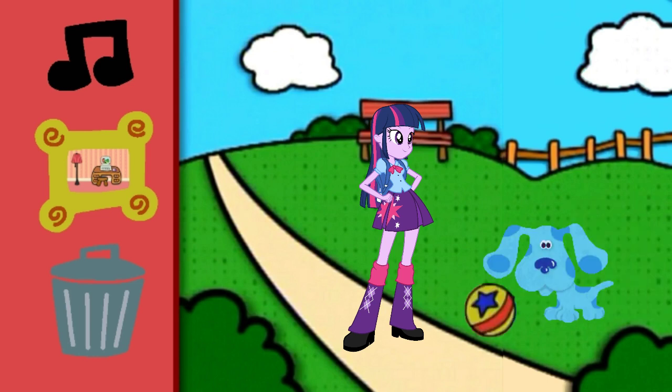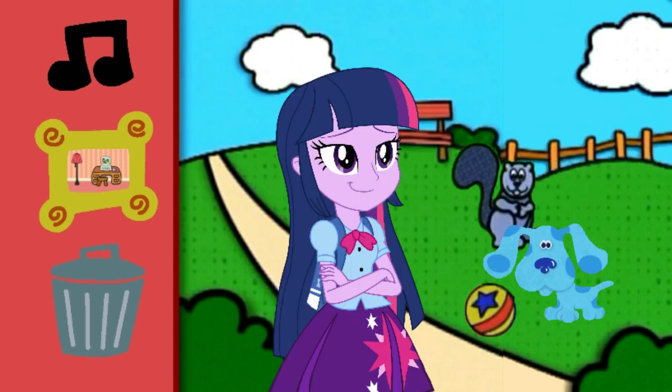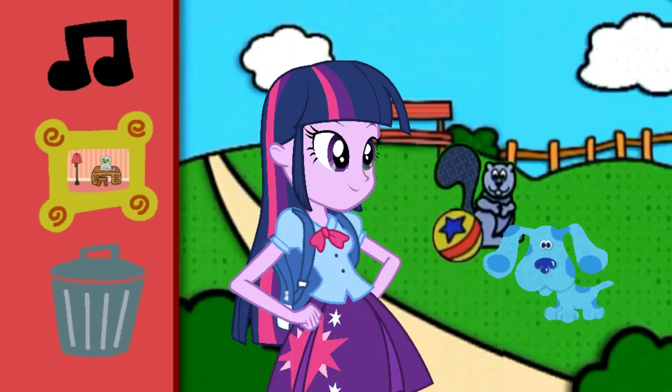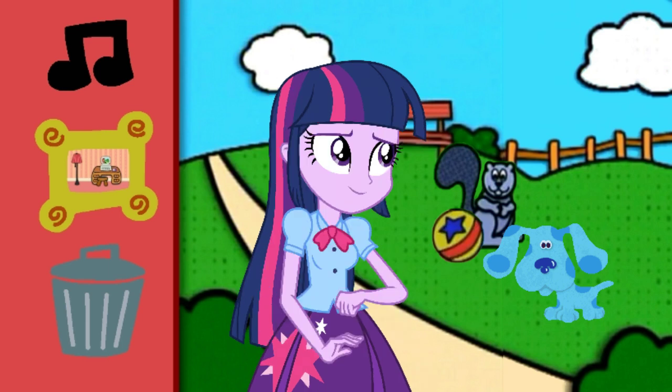Wow, this is cool. Thanks. Oh, hello squirrel. Say that again. Oh, hello squirrel. What a magnificent voice! Thanks.